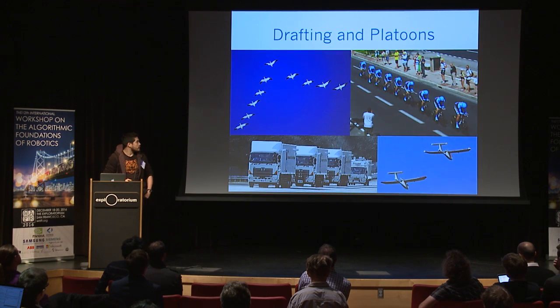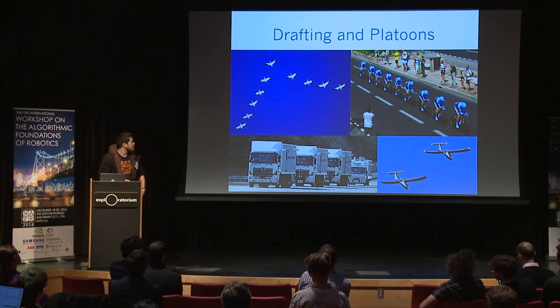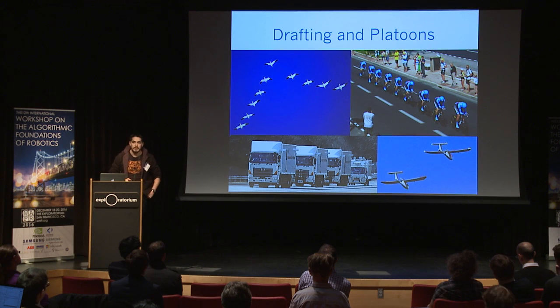Just for motivation, let's start with drafting. Drafting is a technique whereby when a group travels together, they can take advantage of aerodynamic effects to save energy or cost. This is found in nature, in sports, and now, thanks to automation, we can begin applying it reliably in shipping and so forth.